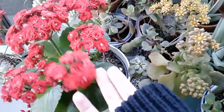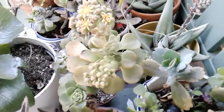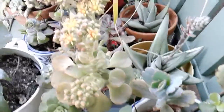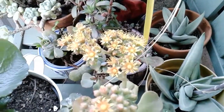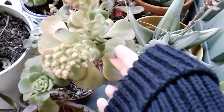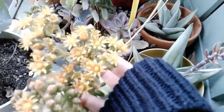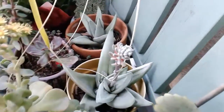And then this one — I'm not sure if it's an echeveria or a sedum. Look at the rosettes and the bloom. The leaves are puffy and the blooms are star-shaped.